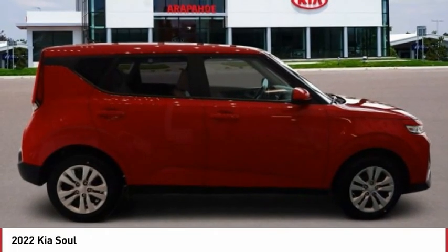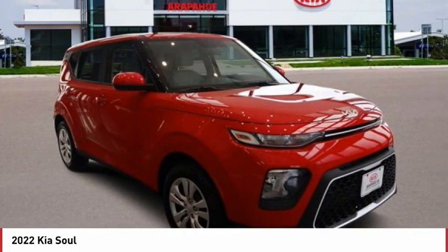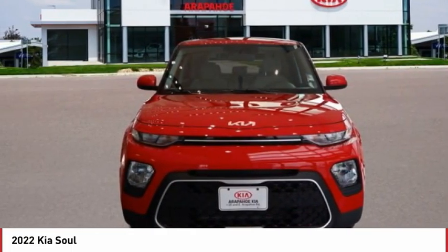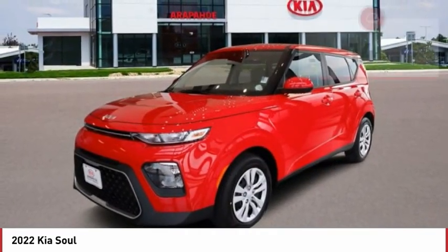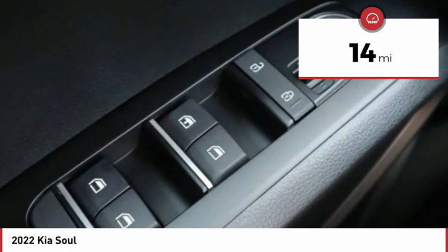Take a look at the 2022 Soul. The Soul is quick and ready with its innovative, catchy style, a sharp, roomy, and well-fitted cabin, and a comprehensive list of safety and fun features. This vehicle has less than 100 miles. Here are some of this vehicle's great options.